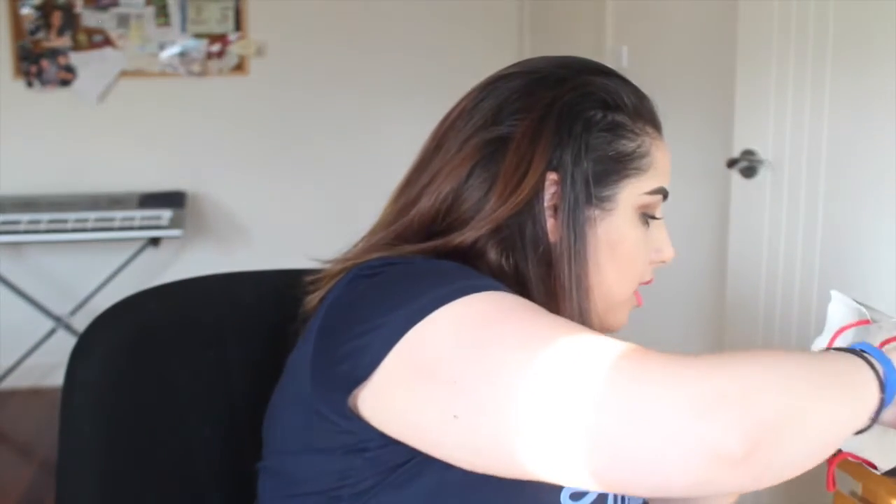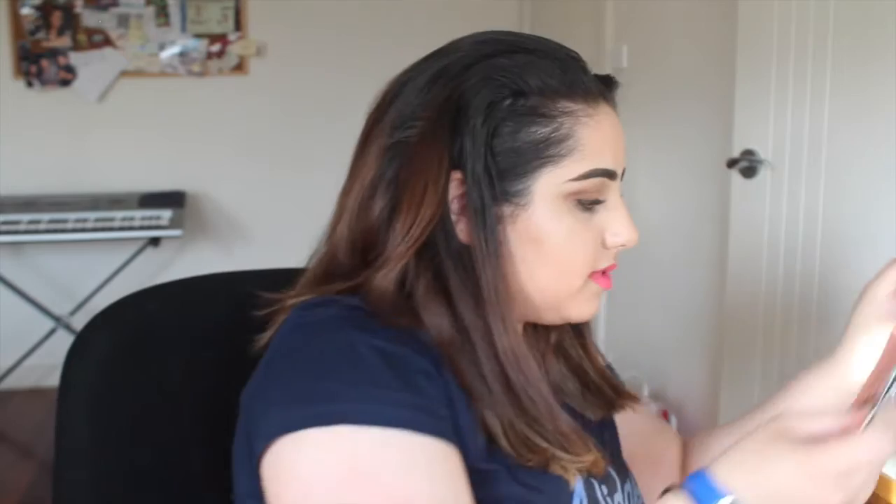At the Sephora opening I got some samples — I went twice, the day of the opening and then again on Tuesday, about four days later. I got a repairing conditioner from L'Occitane which I love, IT Cosmetics primer, another IT Cosmetics primer, a Shiseido conditioner, and a Givenchy Dahlia Divin. They also gave me a La Mer hand cream full size, which I was like, oh my god.